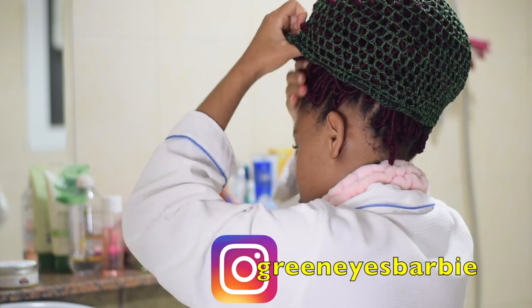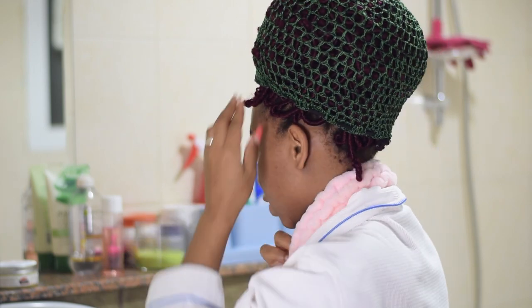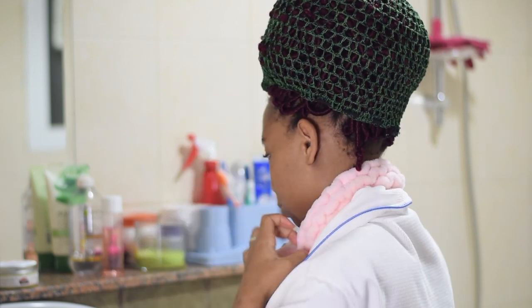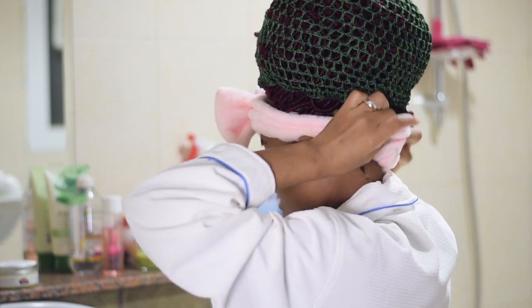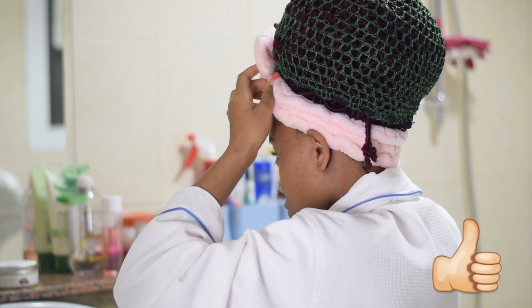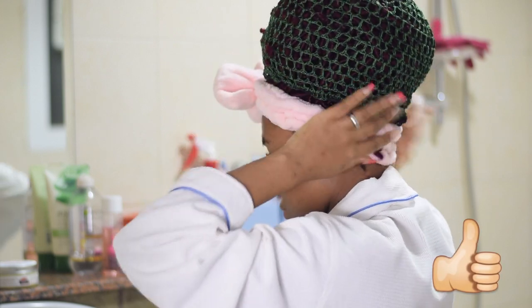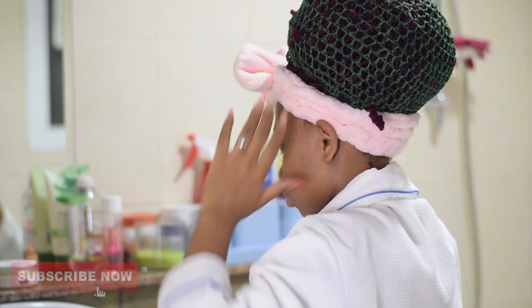I don't know why I struggle so much, but yeah — after putting this hair up to avoid water from wetting it, because I struggle with dandruff as well, I go ahead and use this hairband to protect the edges of my hair and prevent water from wetting it again.